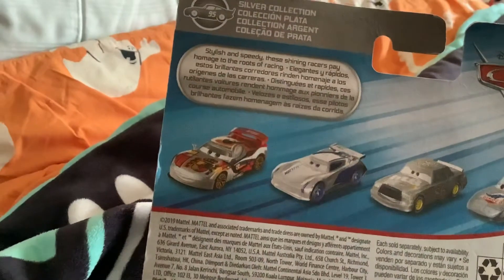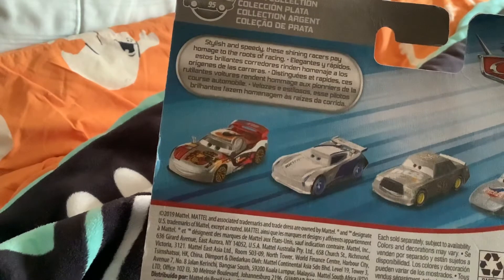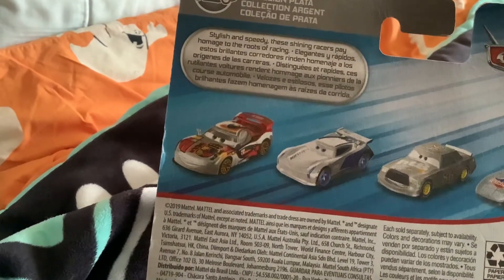The box says: stylish and speedy, those shiny racers pay homage to the roots of racing. So let's open them up.